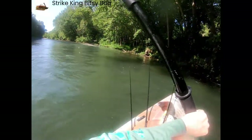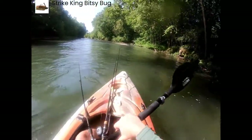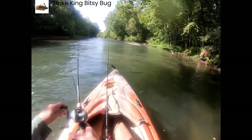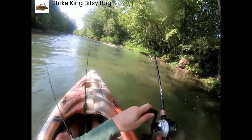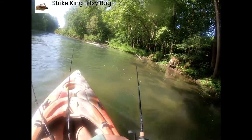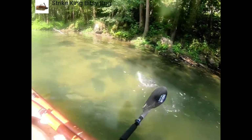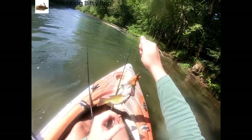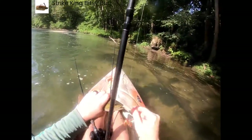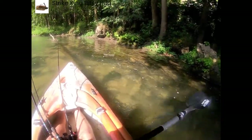Damn, that current is strong. It's been a while since I fished in current. Another fish — this one's a little smallie, here we go. We're off to a great start: smallmouth and a goggle eye. A little bitty guy, but look how pretty they are in this clear water. Let them go.